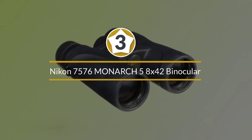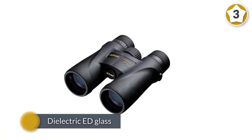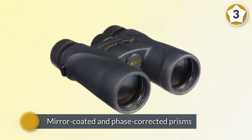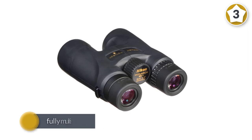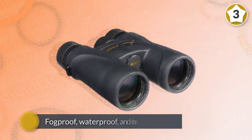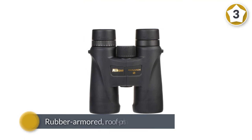Number three: Nikon 7576 Monarch 5. Some of the best mid-range birding binoculars on the market, the Nikon Monarch 5 binos feature dielectric ED extra low dispersion glass, mirror-coated and phase-corrected prisms, and fully multi-coated lenses. The result is sharp, clear images with superb brightness, contrast, and color fidelity. Monarch 5 binos are 100% fogproof, waterproof, and shockproof. They are also built with a rubber-armored roof prism design that is perfectly capable of standing up to rough outdoor use and abuse.